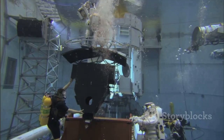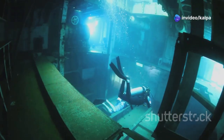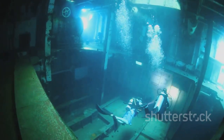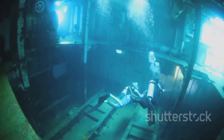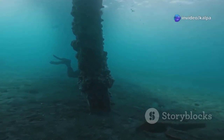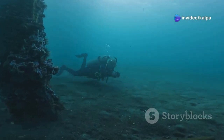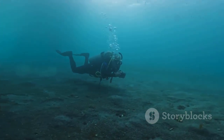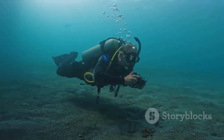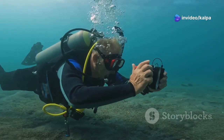Despite these challenges, underwater welding is an essential process in various industries. It plays a crucial role in the construction and maintenance of underwater structures such as pipelines, bridges, and ships. Without underwater welding, many of these structures would be impossible to build or repair. The ability to perform welding tasks underwater opens up a world of possibilities for engineering and construction, enabling us to maintain and expand our infrastructure in ways that were once thought impossible.